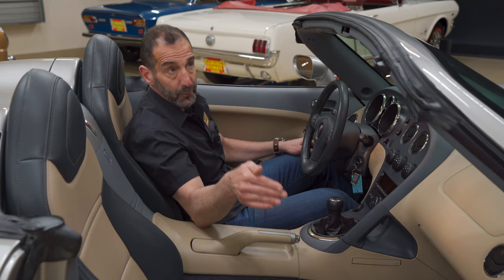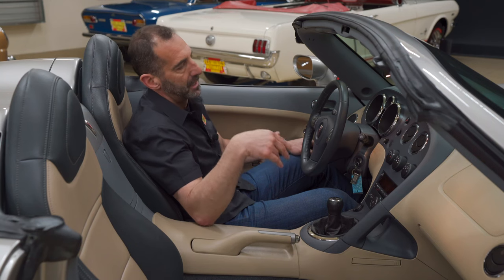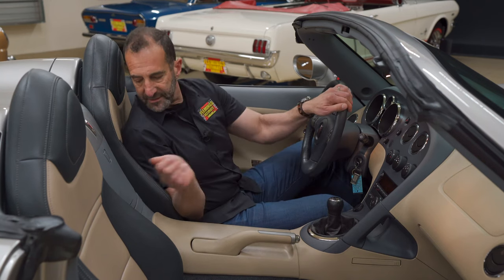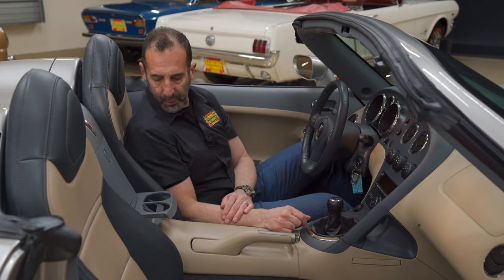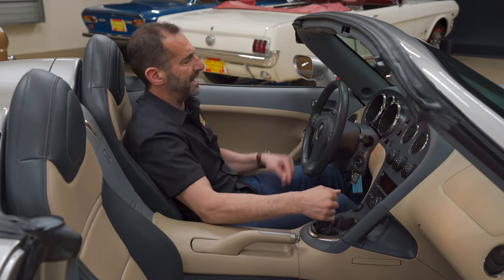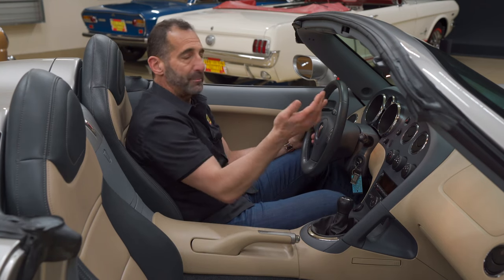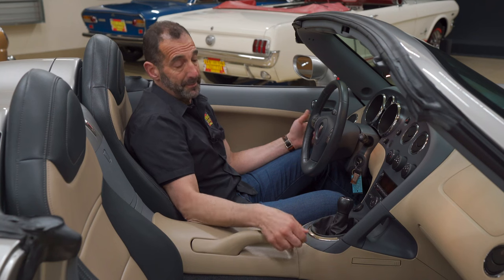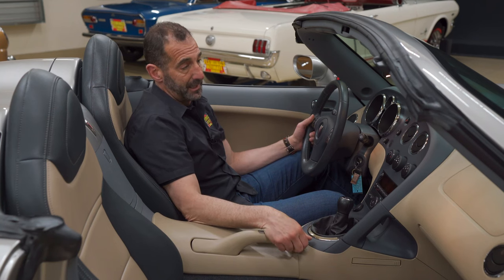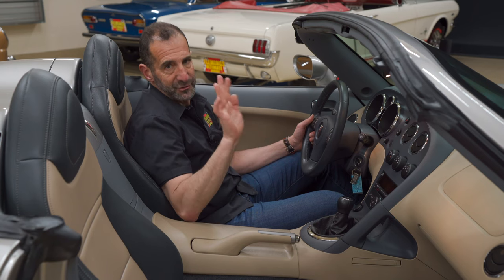This has the upgraded Monsoon sound system, power windows, power locks, and cruise control. It's got nice cup holders, a storage compartment, and the shifter is nice and tight right where you want it. The steering wheel is leather-wrapped. The tachometer goes to 8,000 RPM and the speedometer reads to 140 miles per hour. It's genuinely a sports car with a lot of great luxury features. You're going to love driving this car.